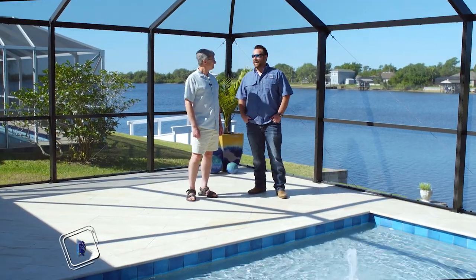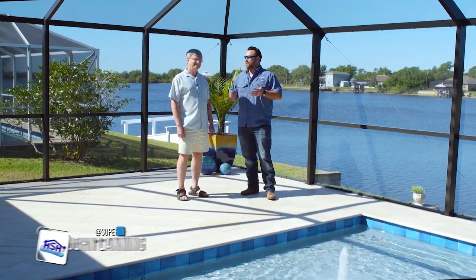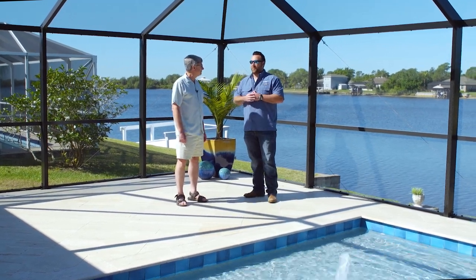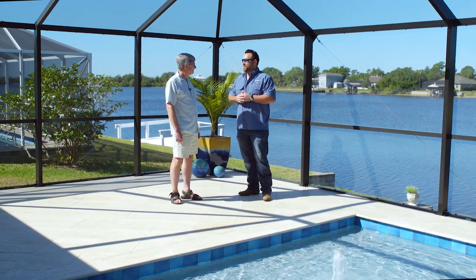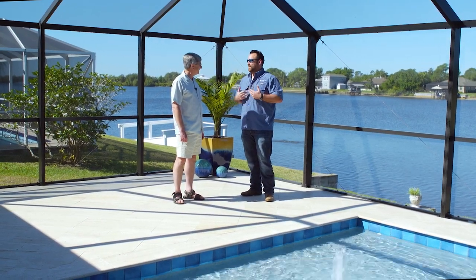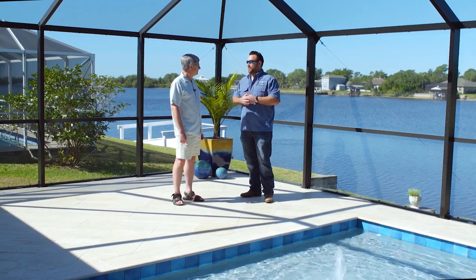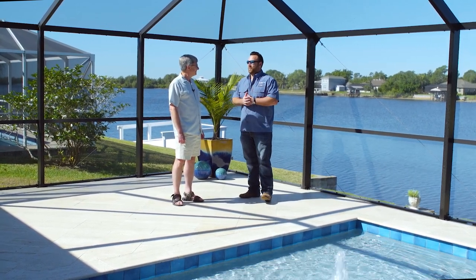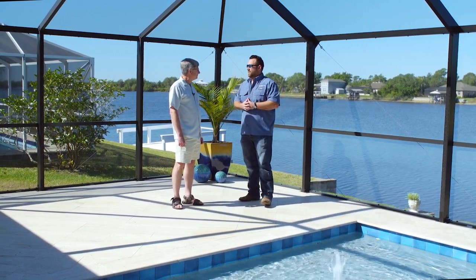Thanks for having us back out today to look at your gorgeous pool. I wanted to take this opportunity to talk about the construction process, because it was a little bit different. You guys being out of state, we knew you weren't going to be able to be here during construction. I think from my end that was a little bit of a concern for you at first, and I'm glad we got to build this beautiful pool. I wanted to hear your side of that and what you thought about the process and how we did things.